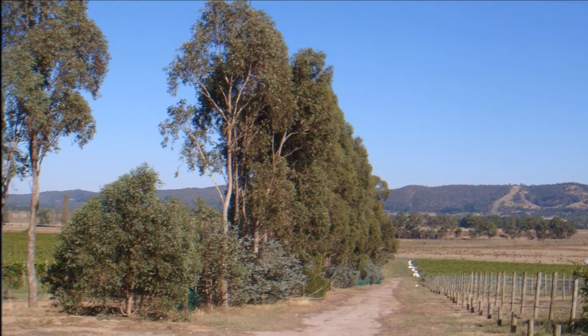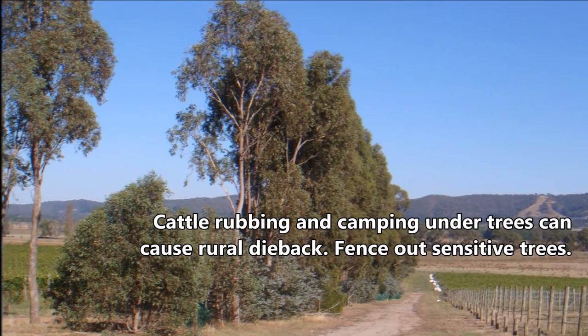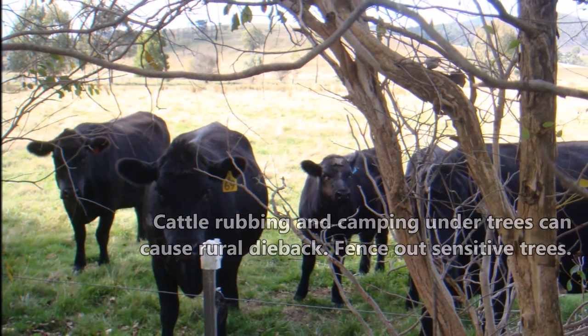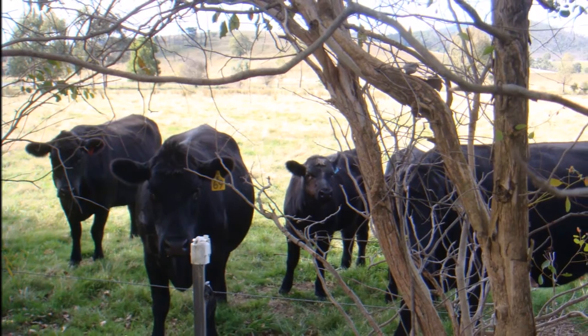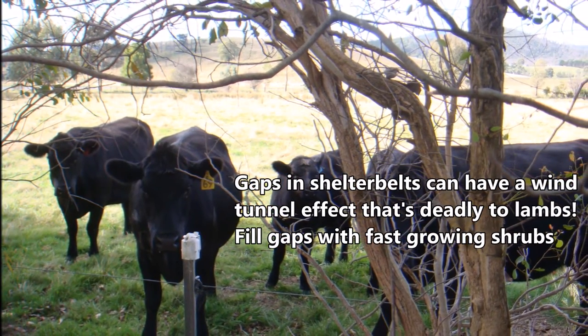Sheltered paddocks are also important to livestock. Trees provide shade in summer and reduce wind chill in winter. This isn't just beneficial for animal welfare, as sheltered livestock are also more productive. In cold conditions, sheltered cattle and sheep have a higher growth rate, ovulation rate, wool growth rate, and lower abortion and lamb mortality.